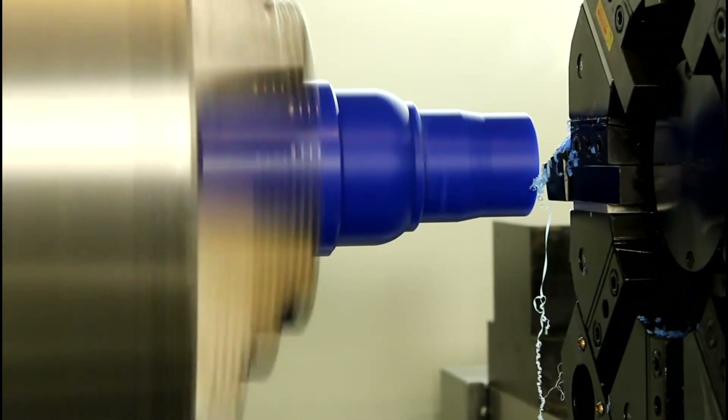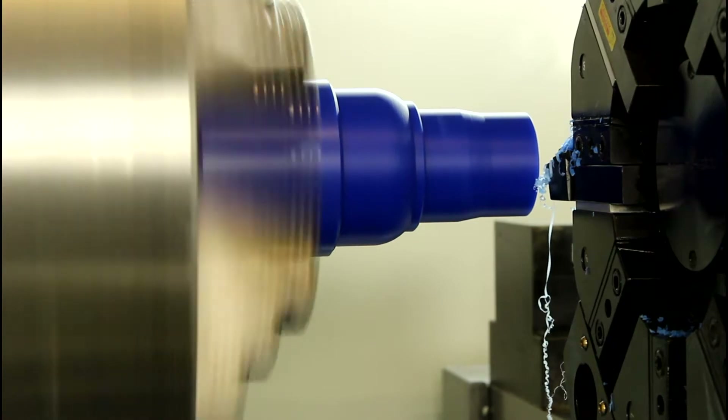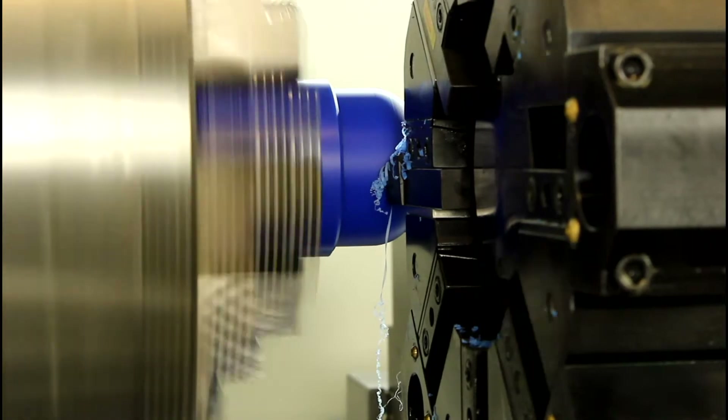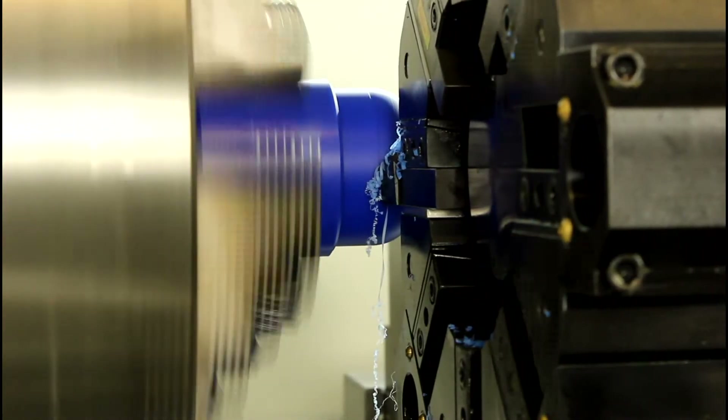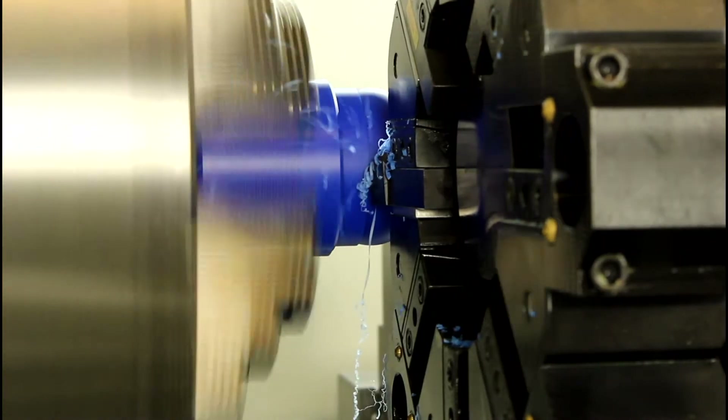A FANUC OITC control with a FANUC servo spindle motor with manual guide and thread repair is also featured on this 32120 CNC lathe. This lathe has 4 gear ranges and 4–600 RPM spindle speeds with constant surface speed.